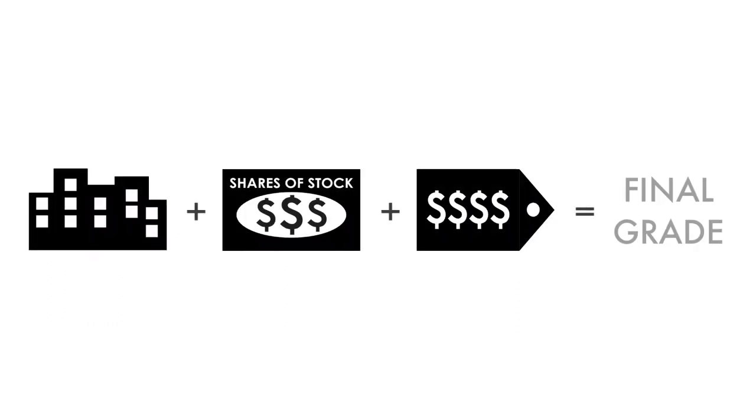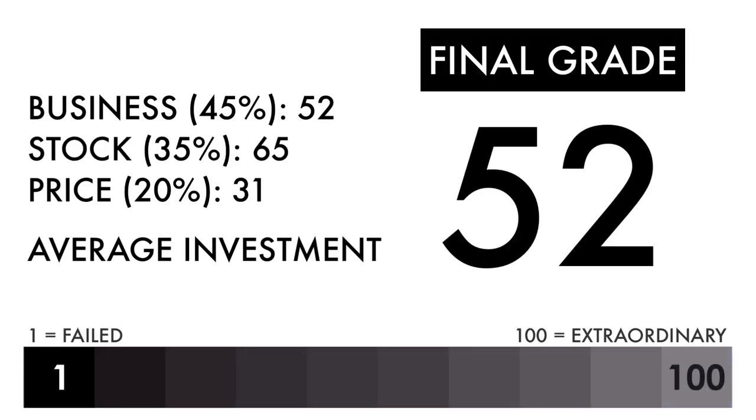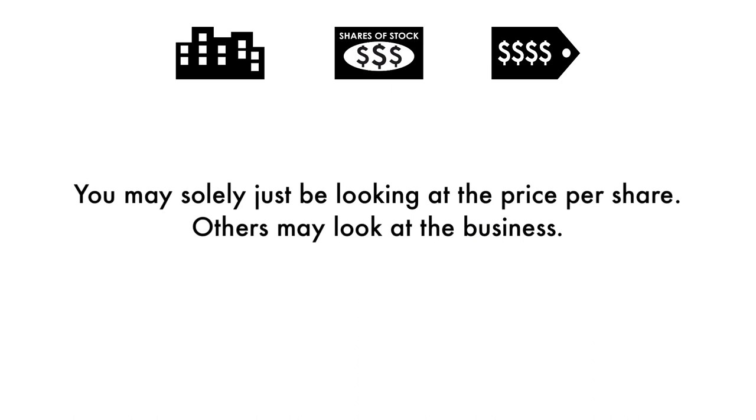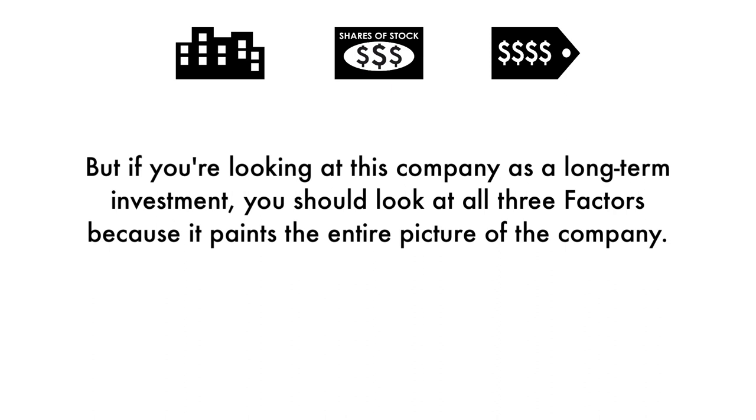Now that we have everything calculated, let's figure out the company's final grade. Based on this final grade, I would consider this company an average investment. If you're a long-term investor, you'll get average returns if you invest in this company right now. Some of you will put different importance on different aspects of this analysis — you may solely look at the price per share, others may look at the business. But if you're looking at this company as a long-term investment, you should look at all three factors because it paints the entire picture of the company.